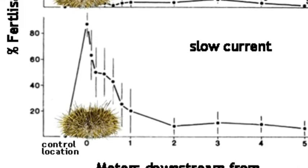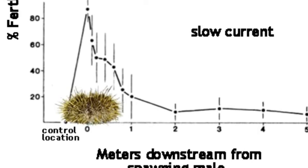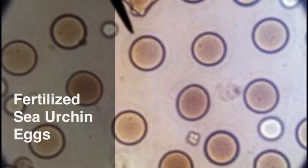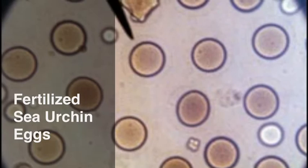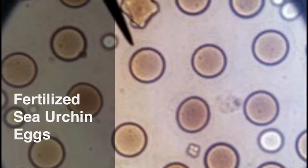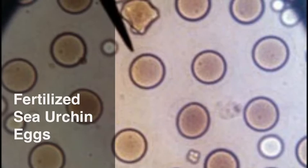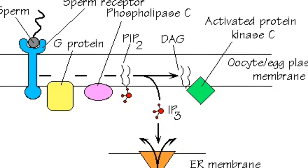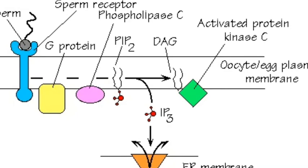The sea urchin eggs have a better chance of being fertilized in a slow current than in a fast current. In a fast current, if the eggs are at a distance from the sperm, they will probably not be fertilized. While in a slow current, even if the eggs are a short distance away from the sperm, they still have a decent chance of being fertilized. To get the right amount of sperm and egg, the sperm must be diluted. If there is too high a concentration of sperm, more than one sperm can attach to each egg, resulting in polyspermy and unusual embryo development. The sperm activates the egg to begin the cell cycle and embryonic development.